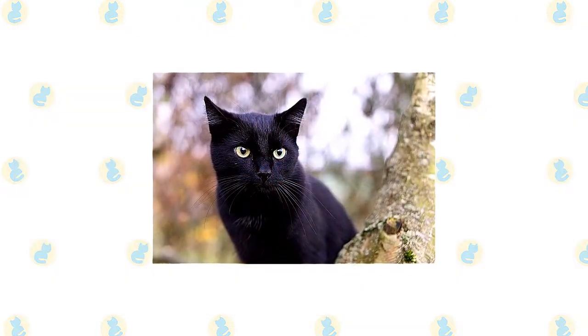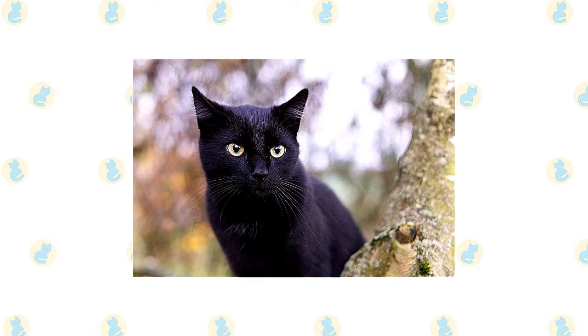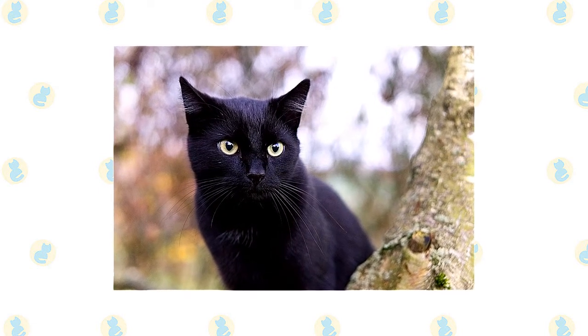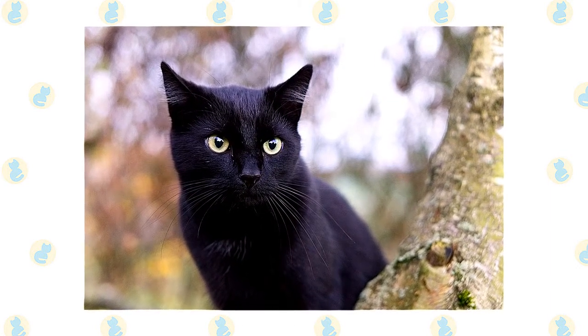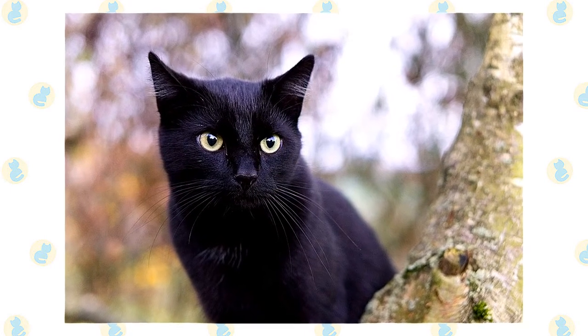Cat breeders are an experimental lot, creating distinctive new breeds either by building on natural genetic mutations or by crossing breeds to achieve a new look, color, or pattern. The Bombay, named for the exotic port city of India, has no connection with the subcontinent but was created from crosses between sable Burmese and black American Shorthairs to resemble a black panther in miniature.